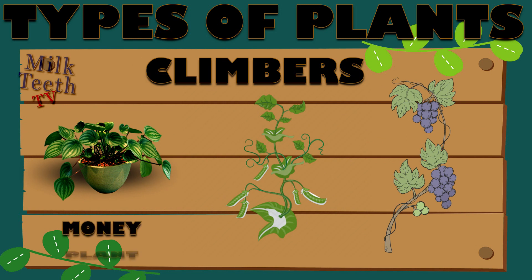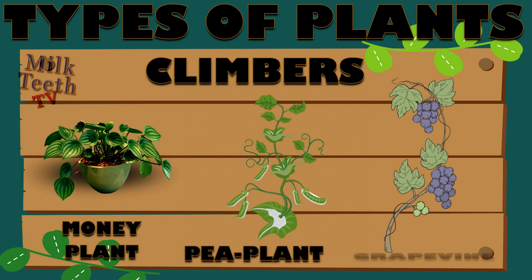Examples of climbers are money plant, pea plant, and grapevine.